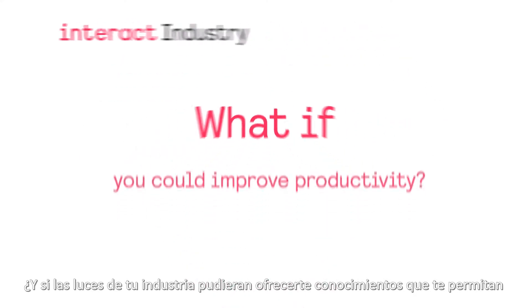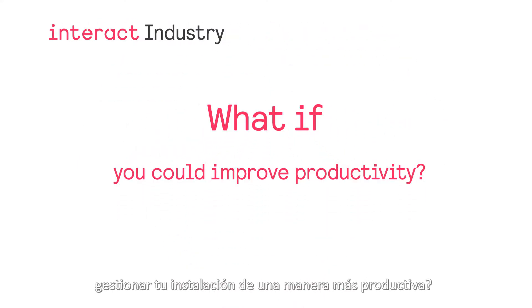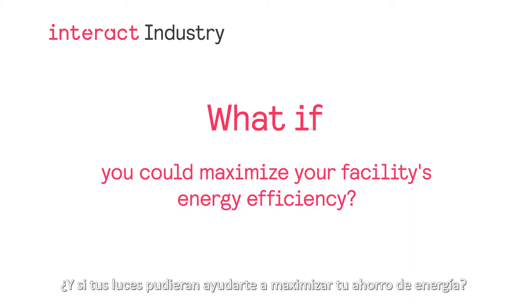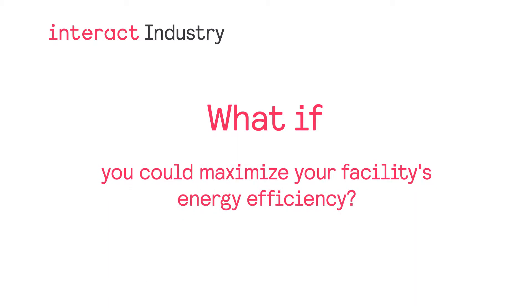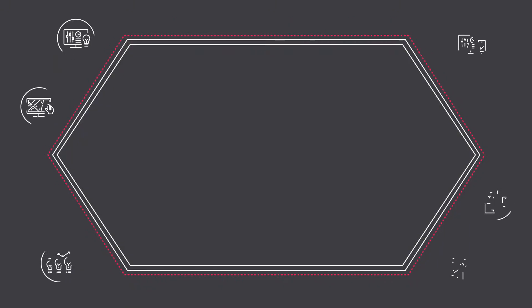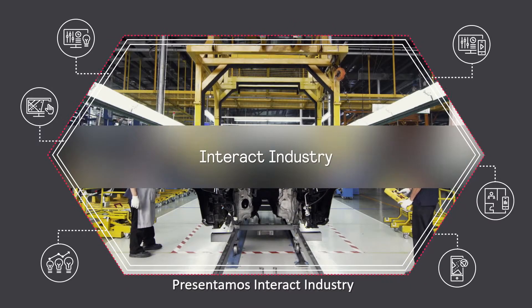What if your lighting could deliver insights that allow you to manage your facility more productively? What if your lighting could help you maximize energy savings? What if you could create an environment in which your employees feel safer and perform at their best? Introducing Interact Industry.